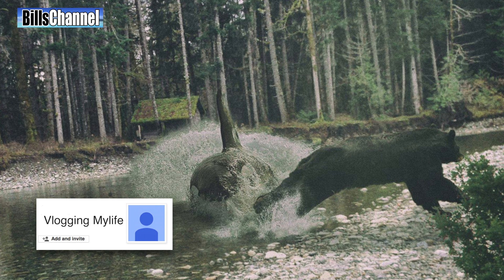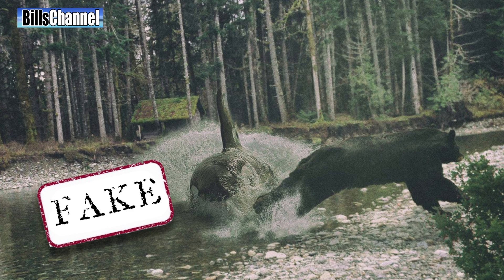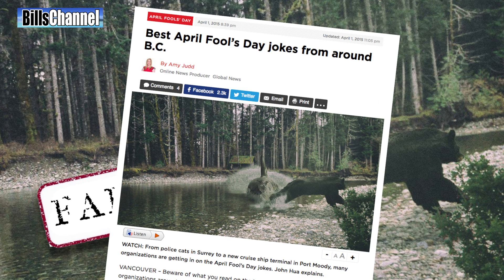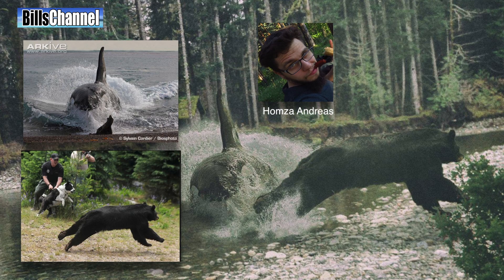Vlogging My Life sent in this one — it shows a killer whale attacking a black bear in what looks like a freshwater stream. Orcas have been known to swim in fresh water, but not this fresh. This was an April Fool's joke posted on Facebook by Heart of Vancouver Island. We found the original photos used to make the fake, thanks to some excellent research by Holmes Andreas and the Chewy Piranhas.